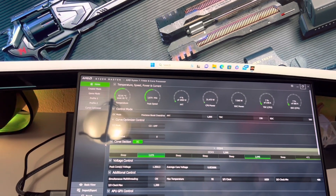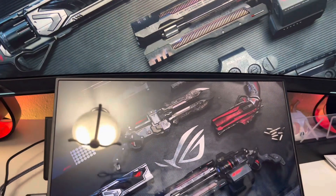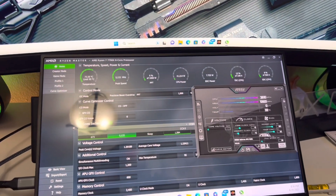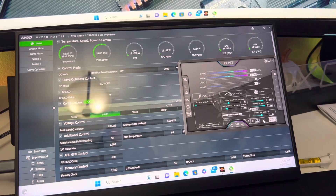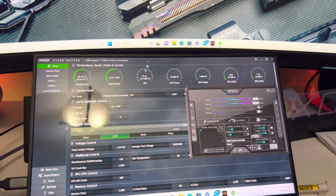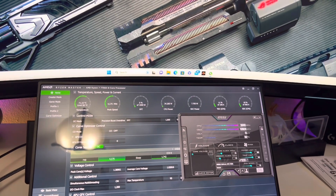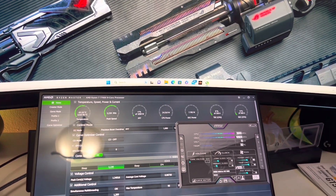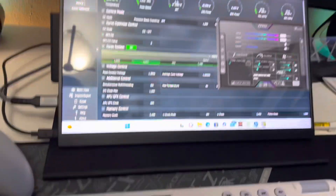Temperature went up a little bit because it always does when I open the application. Let me see. Let me turn up my graphics card fans a little bit. We're going to load a game, leave it like this on stock settings, and then we're going to undervolt it and see the difference.